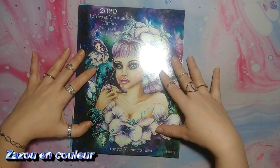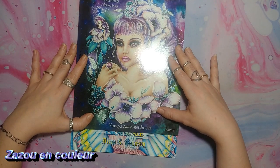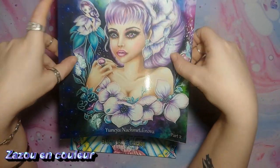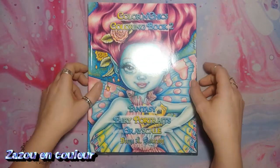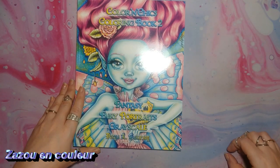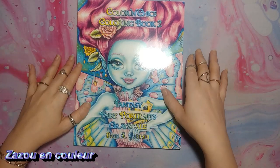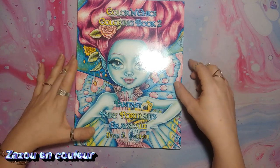Je me suis commandé ce livre-là de Younaya Nachmedinova — je suis certaine que j'ai massacré le nom. Je vous le montre de plus près comme ça vous pouvez voir. C'est la partie 2 : le 2020 Fairy Mermaid Witch Coloring Book. J'ai aussi celui-là, que vous avez vu dans mon pack de coloriage pour le mois de mars. Je vous l'avais montré, mais je vous avais dit que je n'avais toujours pas fait la vidéo sur la réception de ce livre-là, et je n'ai pas encore colorié dedans. Donc avant d'aller dedans, je me suis dit que j'allais vous le présenter correctement.